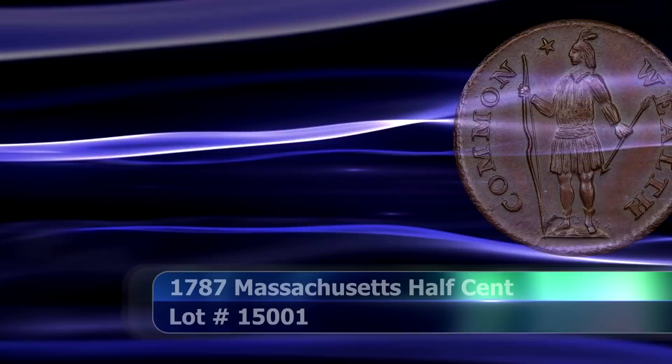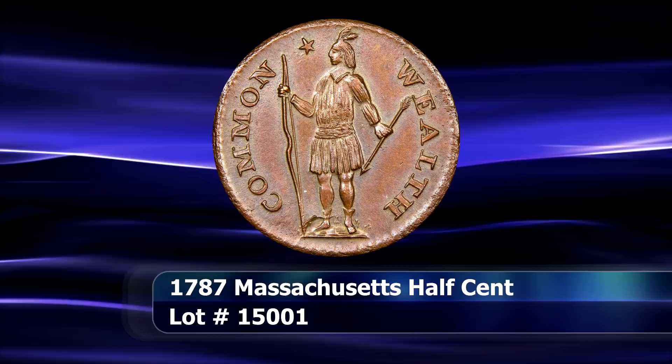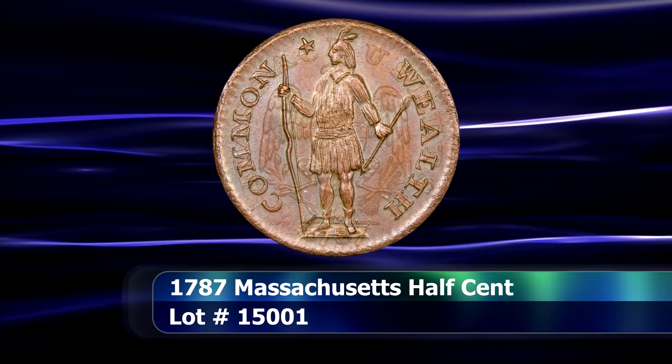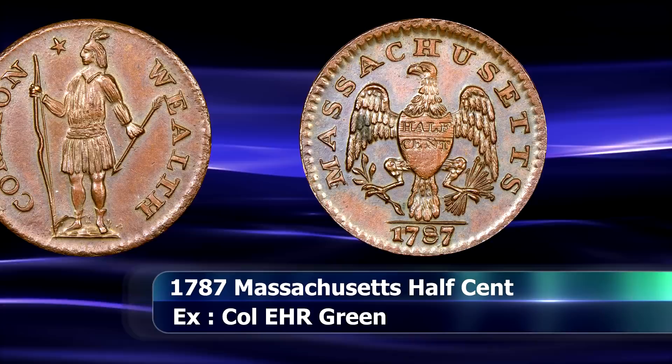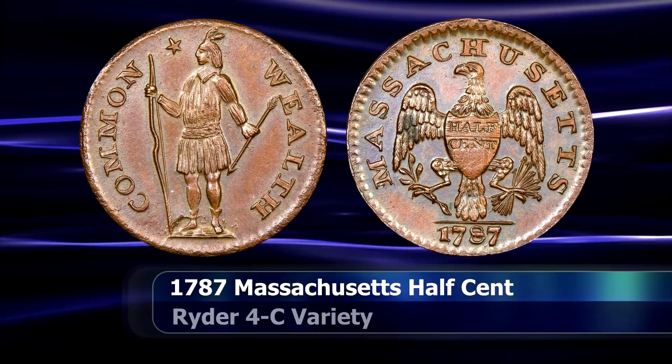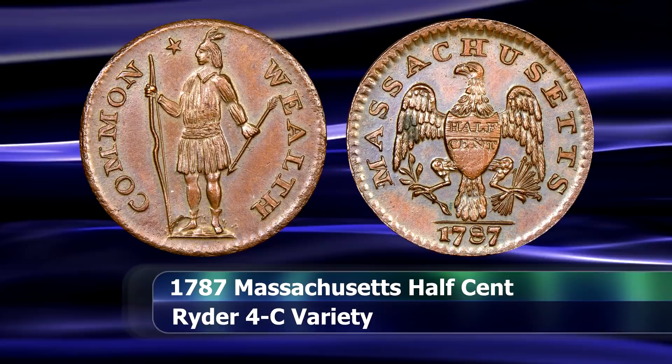To essentially round off the selection of colonial or early American coins is this 1787 Massachusetts half-cent coin from the very short-lived Boston Mint. The cent and half-cent coins were the only denominations struck at this facility, and they were only produced for a total of two years, in 1787 and 1788.